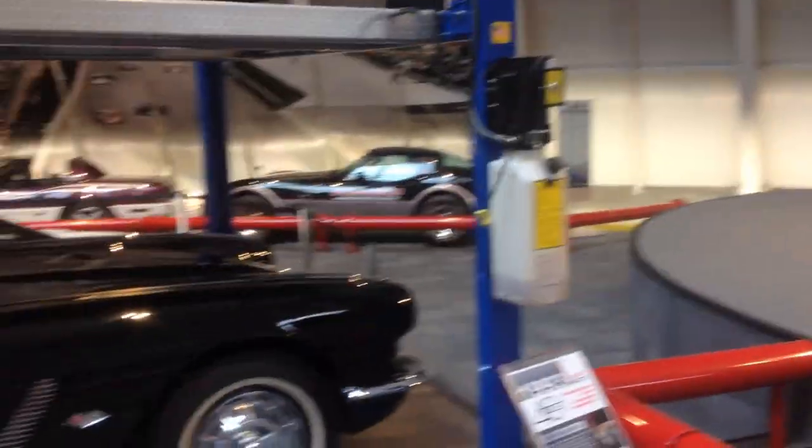Hey guys, how's it going? This is Tom Burkert from Car Revs Daily. We are at the National Corvette Museum in Bowling Green, Kentucky. Just came out of some really cool exhibits, and now we're in the main exhibition hall. This is a really cool museum.